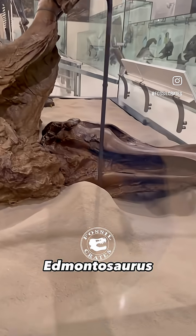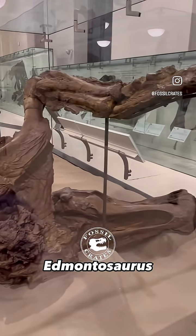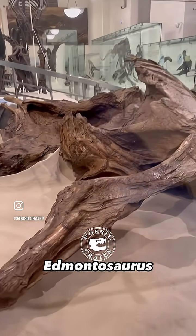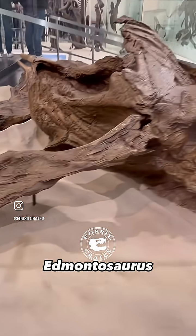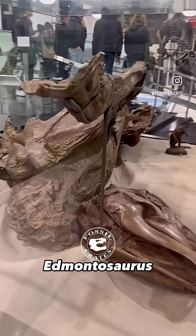Meet one of the most important fossils ever discovered. This was found by commercial paleontologist Charles Sternberg's family out in the Lance Formation of Wyoming, and it was sold to the American Museum of Natural History, sight unseen, with Osborne of Tyrannosaurus rex fame making the purchase.